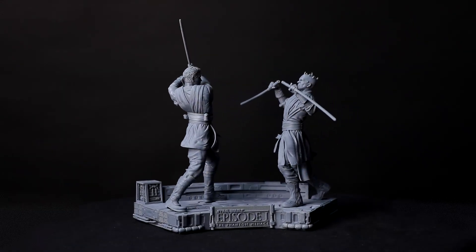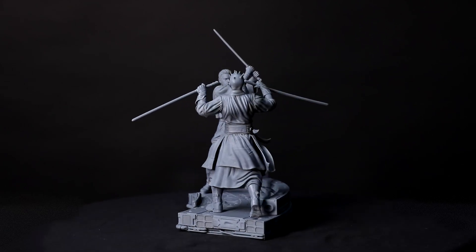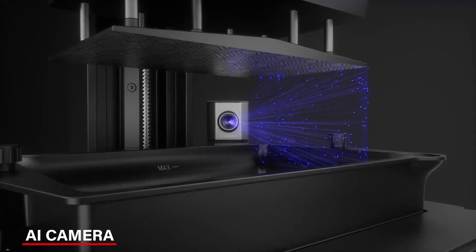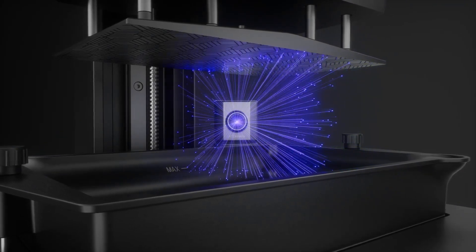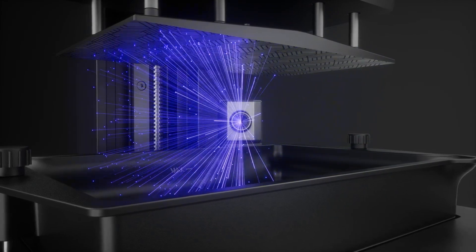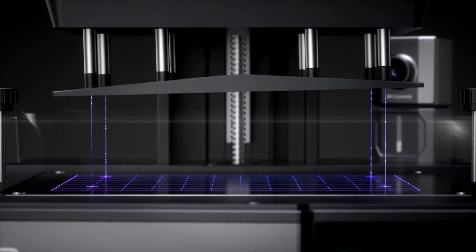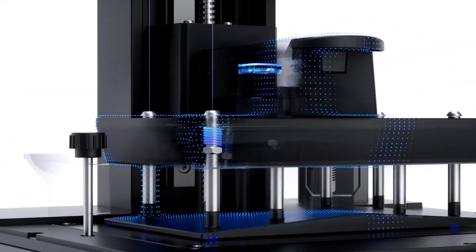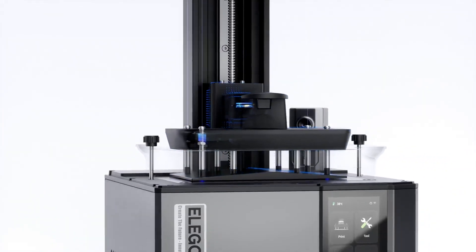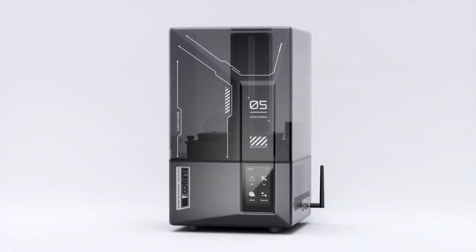You can switch between faster or slower modes depending on what you're making, which is great for flexibility. The Mars 5 Ultra also has an AI camera which acts like a helper checking for any issues during printing. If something's wrong, like a model not sticking right, it alerts you instantly — this can save you from a lot of mistakes and wasted time. Additionally, it has a sensor that detects leftover resin, keeping the LCD screen safe. You'll get alerts if you're low on resin or if there's a leveling issue, so you don't have to worry about monitoring constantly.